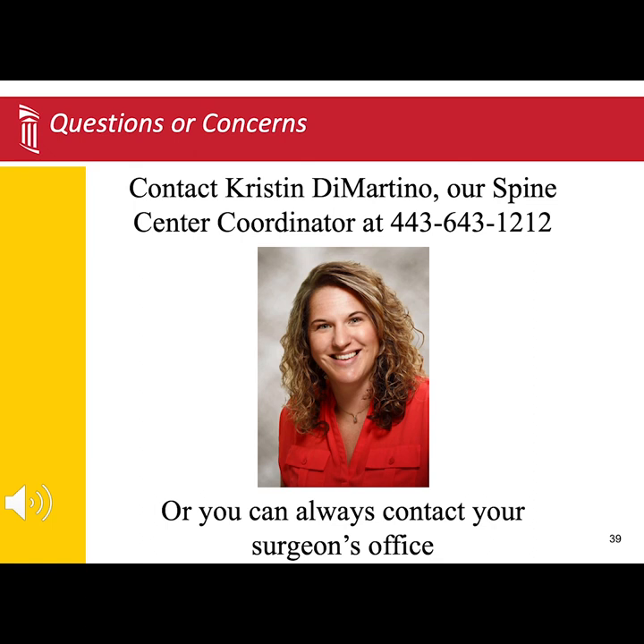If you have any questions or concerns, please contact Kristen DiMartino, our Spine Center Coordinator, at 443-643-1212. Additionally, you can always contact your surgeon's office with any questions or concerns.